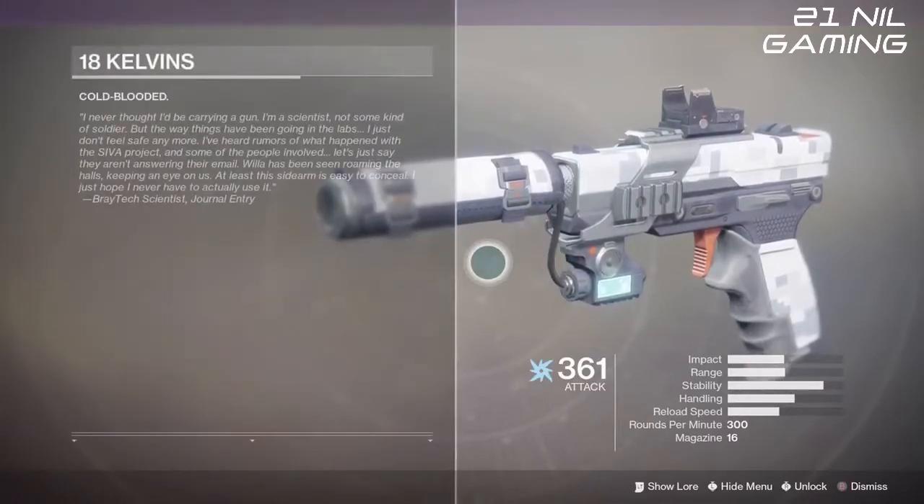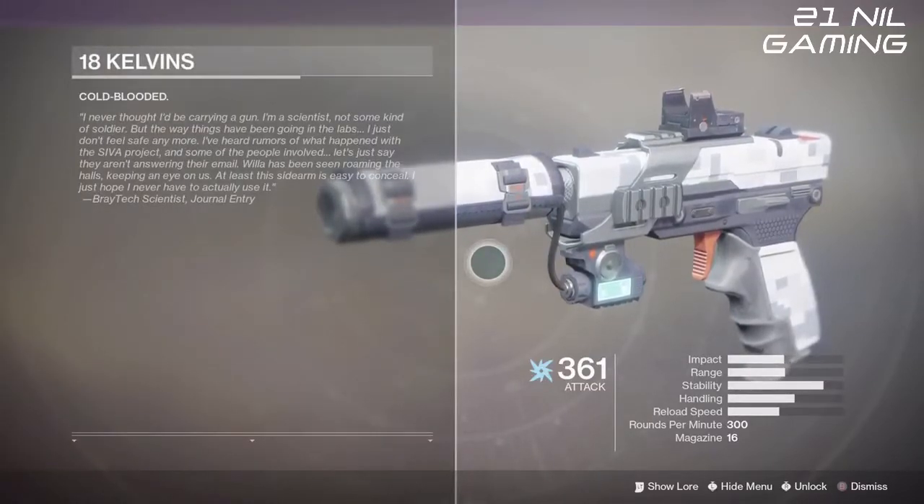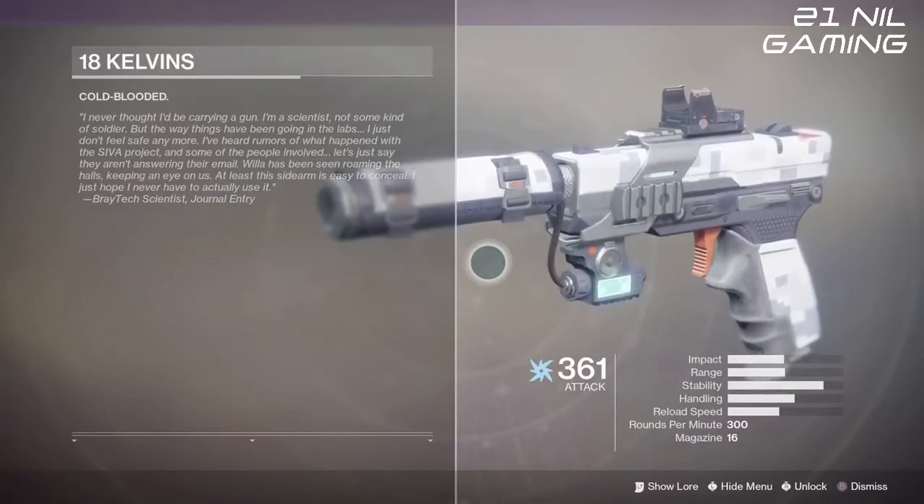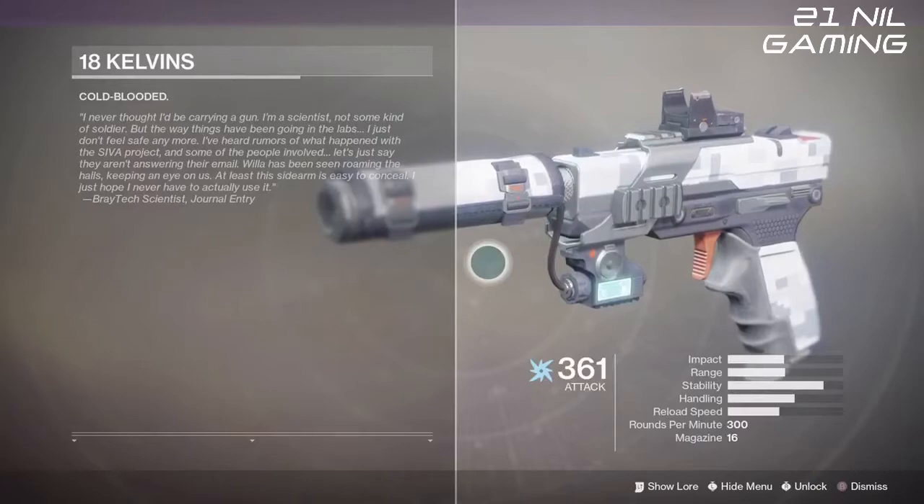This one also comes with an interesting lore tab and a little bit of a background story in relation to where this weapon has come from, in the context of Mars and the Warmind DLC.